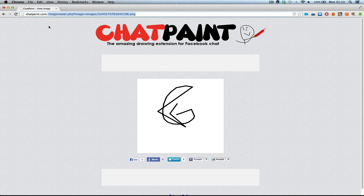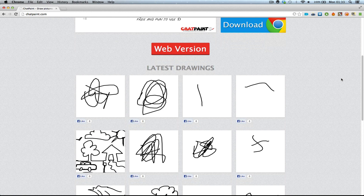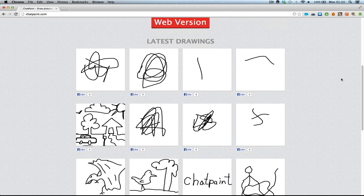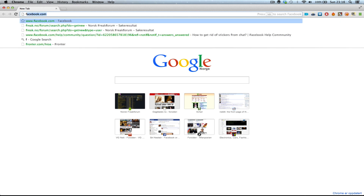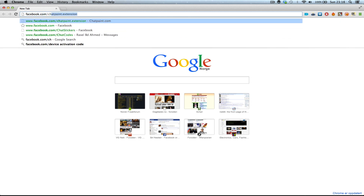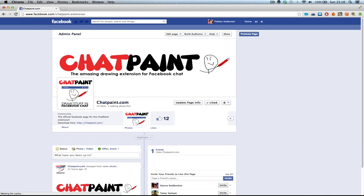Be sure to check out our gallery by going to chatpaint.com and check out all the drawings that people have made. To keep yourself updated on this extension, please go to facebook.com/chatpaint.extension and like the page. You will be notified when they have updates.